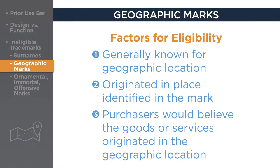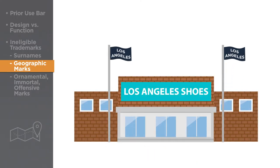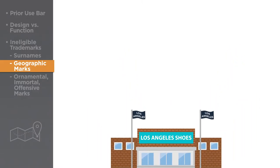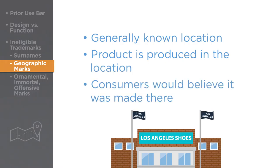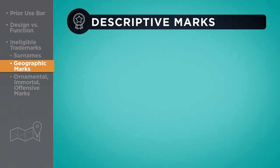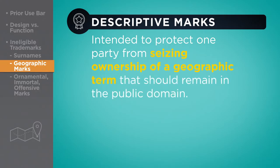This test determines whether there is a literal association to the name or not. For example, if an entrepreneur launches a company called Los Angeles Shoes to produce shoes in Los Angeles, the name would not pass the test for trademark eligibility, because the primary significance of the mark is that it is a generally known location, the product is produced in the location stated in the mark, and consumers would believe the shoes were made there. The bar against geographically descriptive marks is intended to protect one party from seizing ownership of a geographic term that should remain in the public domain.